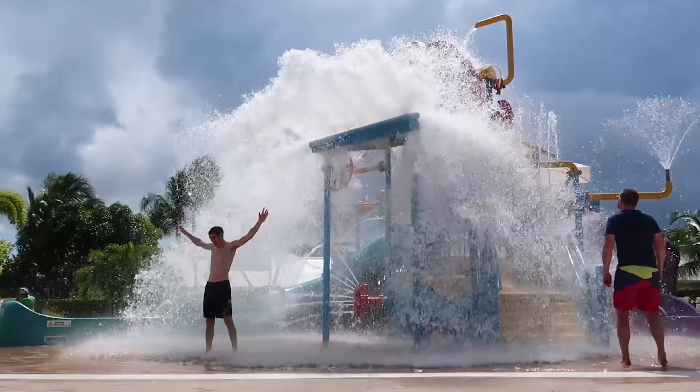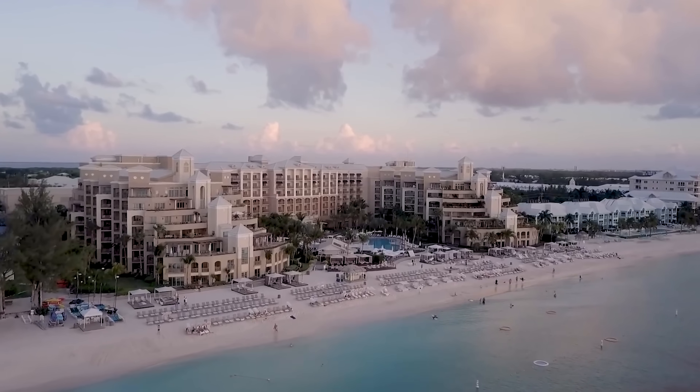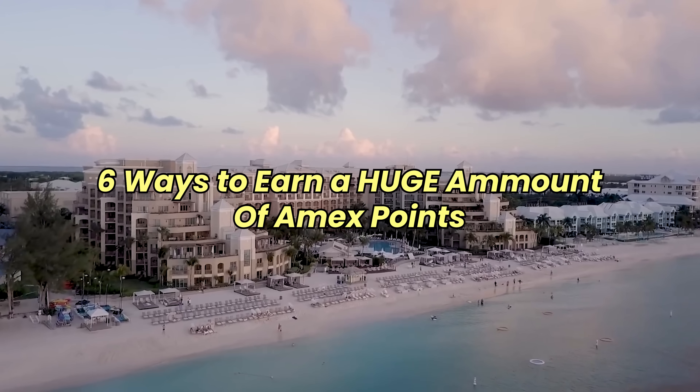But how do you earn enough Amex points to redeem for these amazing travel experiences? That is exactly the question I'm going to answer in this video. Once you finish watching, you will be armed with the strategy to earn enough points for you and your loved ones to go on the trip of a lifetime. This is six ways to earn a huge amount of Amex points.